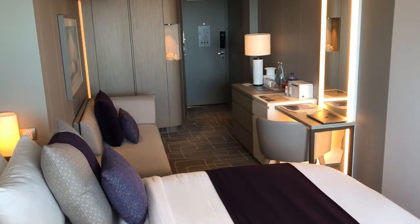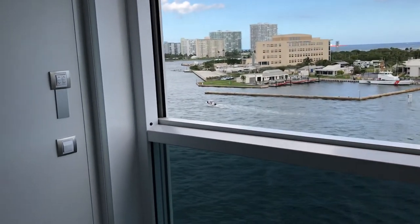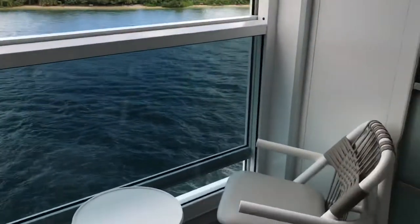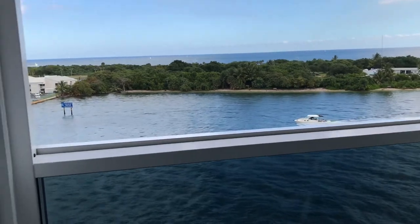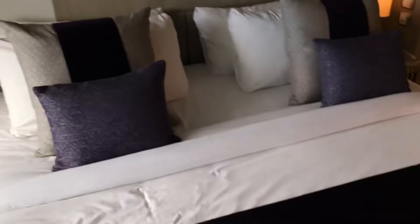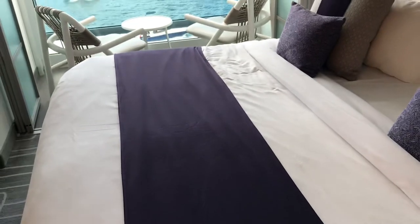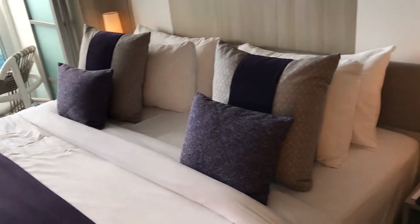I got a veranda cabin which is extremely spacious — much more spacious than on other Celebrity ships I've sailed on, which used to be the Eclipse, the Solstice, and the Millennium. Most of it is due to the new concept for the veranda, which is no longer traditional. It's what they call the infinity veranda, so you lower the screen with this panel and you can use it as an extension of the room or a patio, or a mix of both. The bed also seems to be a lot larger.